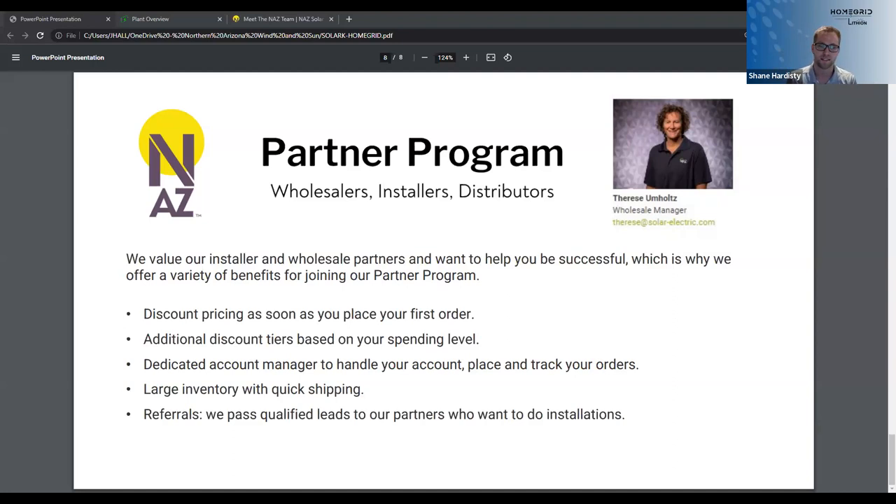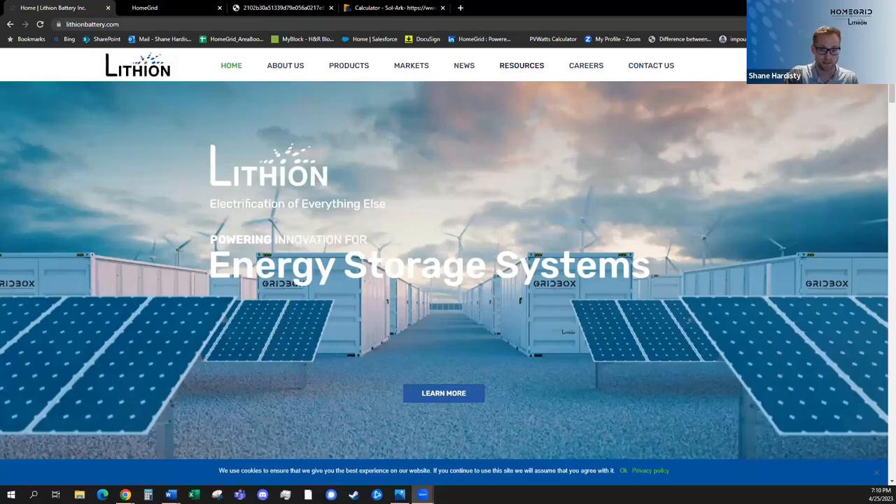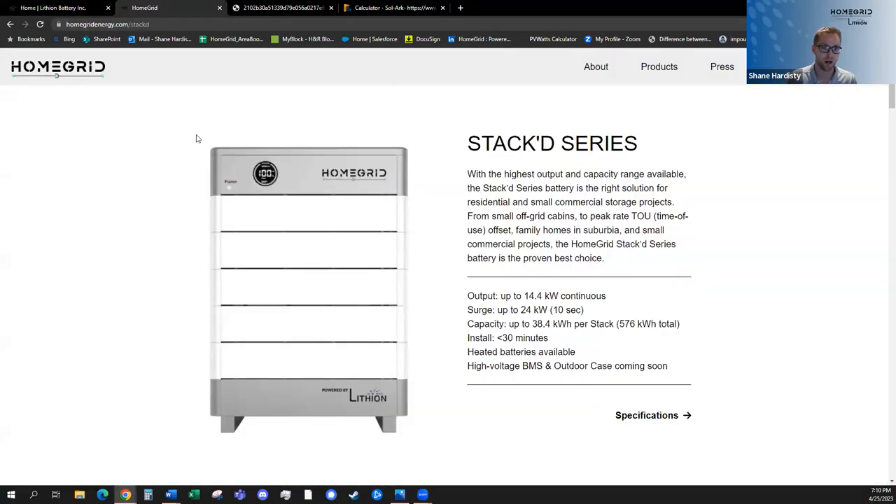Been here about seven years — it is still snowing. Quick intro to Lithion Battery: been around since the late 90s, and they've been in lithium iron phosphate for a couple decades. Certainly no group knows the chemistry better. We have applications in medical, military, construction, and Zambonis up in Canada — a wide variety of batteries we've developed for many different applications. HomeGrid is our residential energy storage arm, and we're soon getting into small commercial as well.